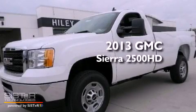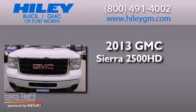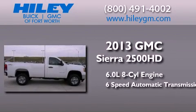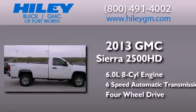This is a brand new 2013 GMC Sierra 2500 HD. It features a 6.0 liter 8-cylinder engine, a 6-speed automatic transmission, and the added capability of 4-wheel drive.